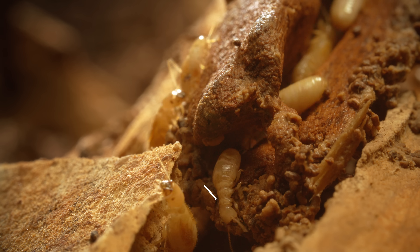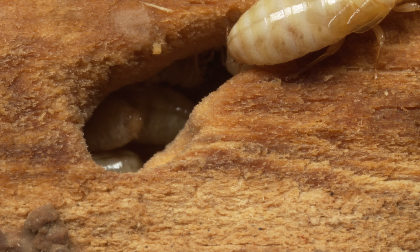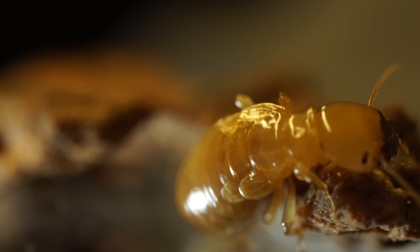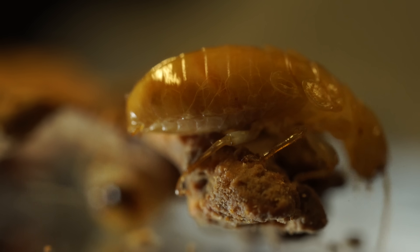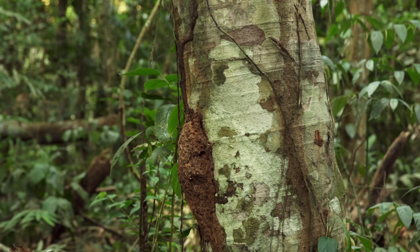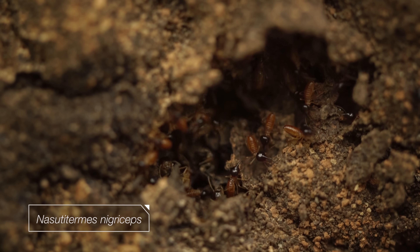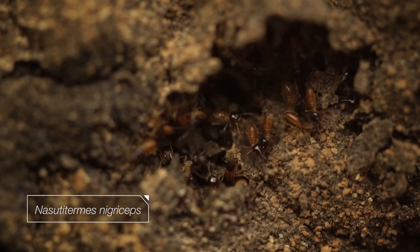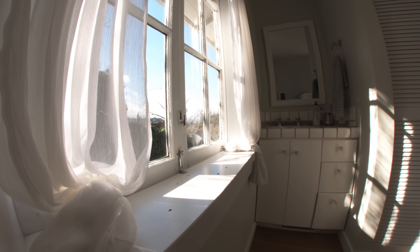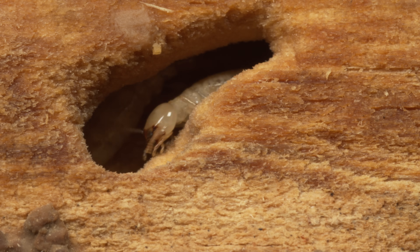Termites can infiltrate your home without being seen, and the results can be catastrophic. But these tiny homewreckers wouldn't be able to do so much damage without the help of special microorganisms hidden in their gut. That lump on the side of this tree in the Amazon? It's packed with termites. In the rainforest, that's a good thing — they break down wood into stuff other creatures can eat. But inside our homes, termites are pests. They cost us billions of dollars of damage every year.